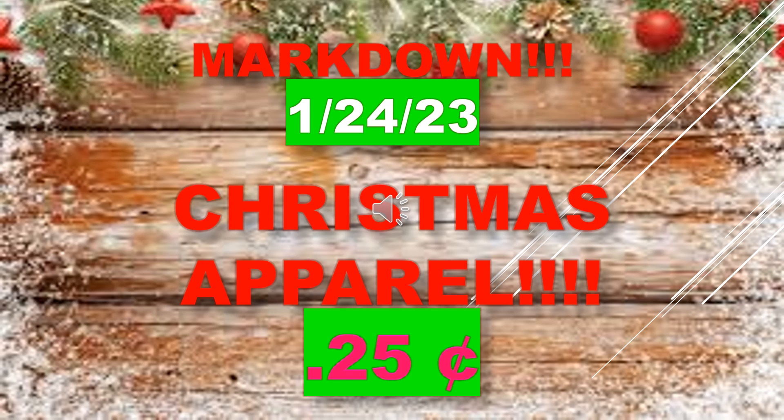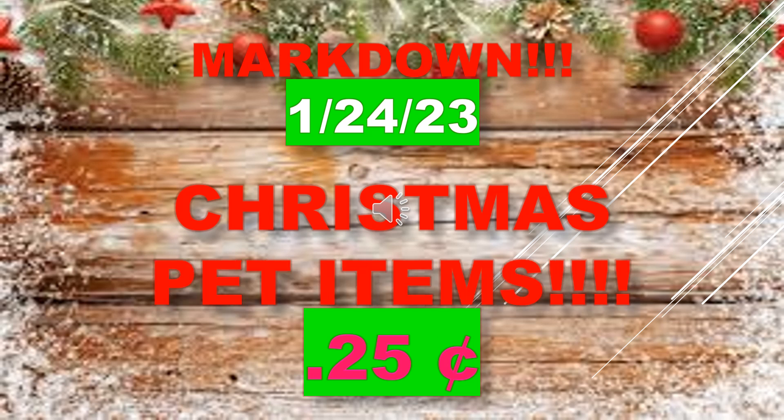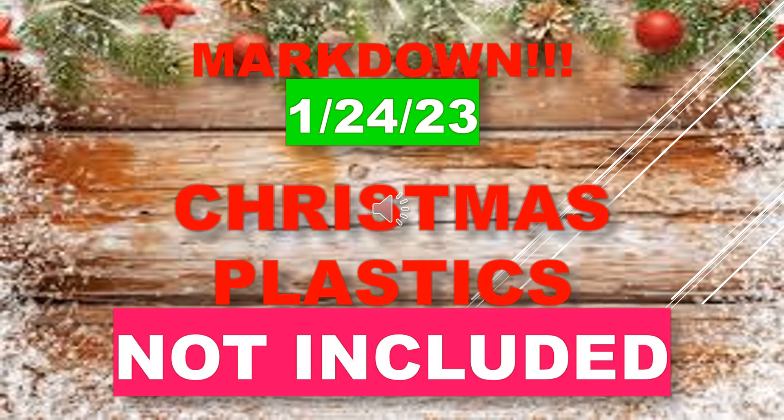Christmas apparel is marking down to 25 cents. Christmas pet items will mark down to 25 cents on January 24th. Note that Christmas plastics, like those plastic tubs, are not included in this sale.